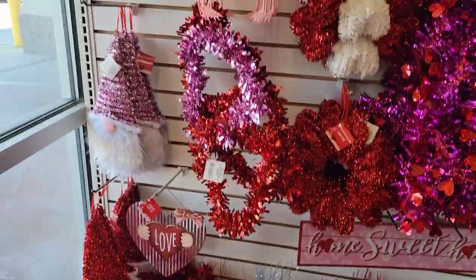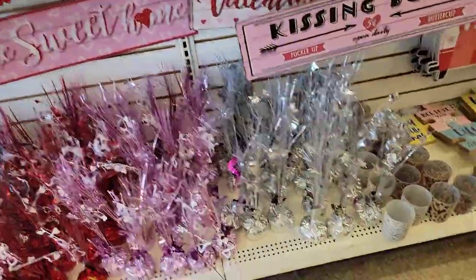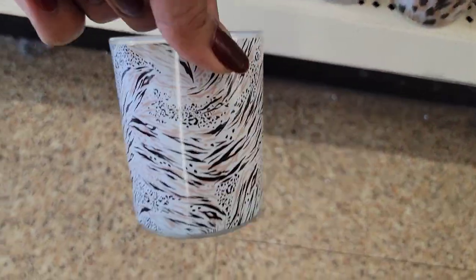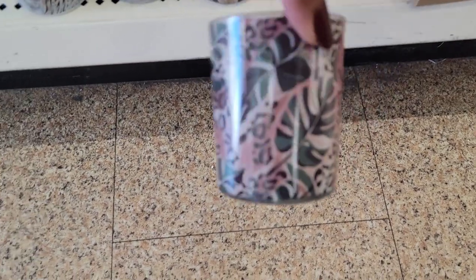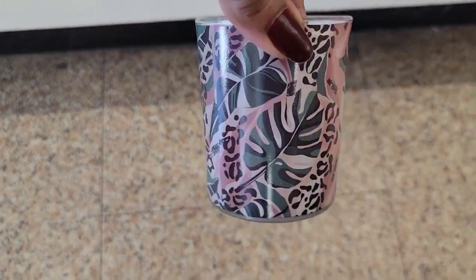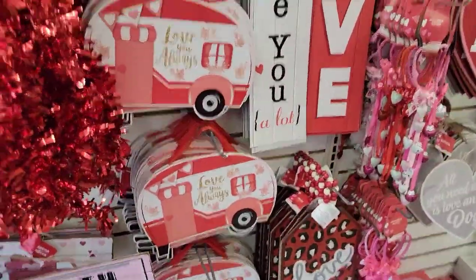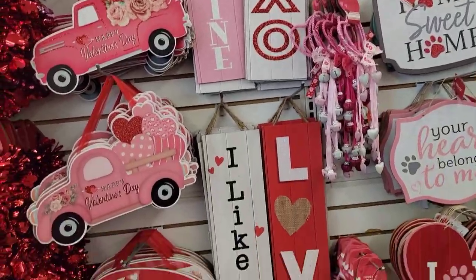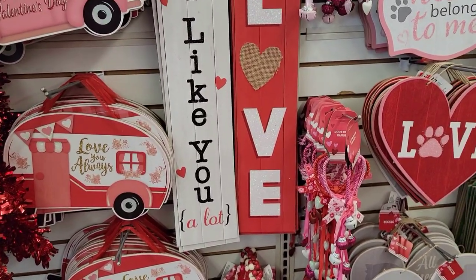I got all the weighted decorations — all stuff we've seen already. They got these little candle holders which are really cute. I wish I had a need for them but I don't. Look at the patterns on them — that is so pretty. And this one looks like you're in Florida or somewhere. XOXO, be my Valentine's, I like you a lot, and love — those are cute.